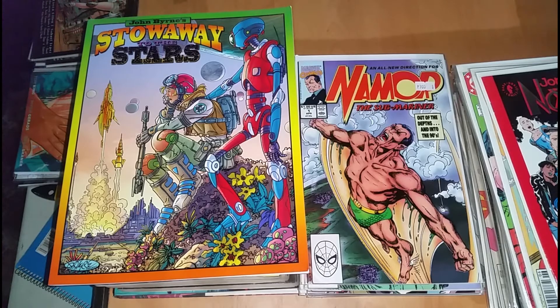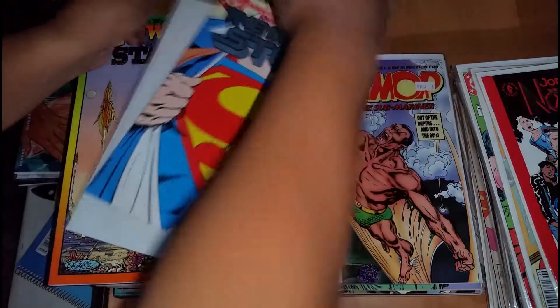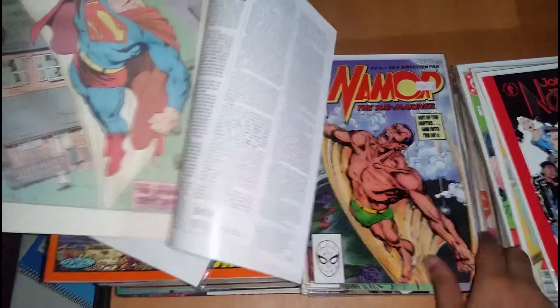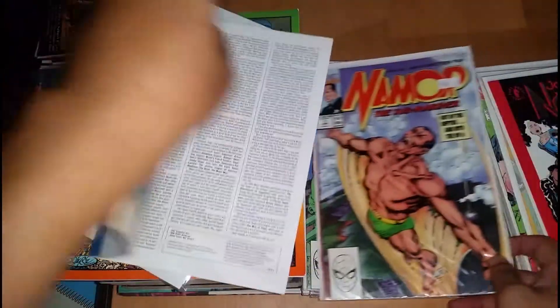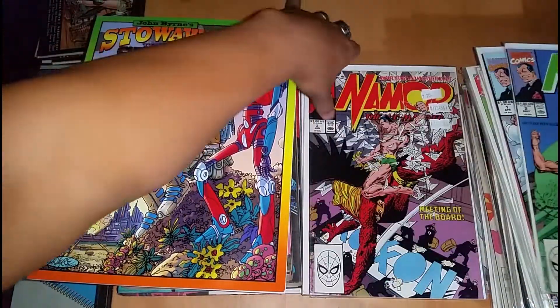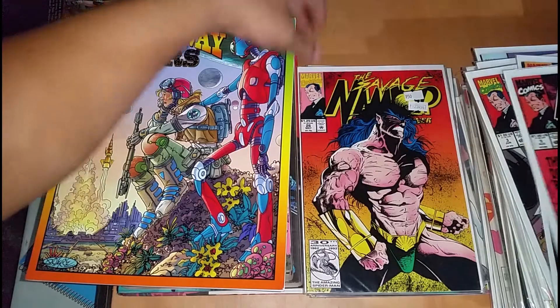Actually, a homage from his Man of Steel. See that? Really nice. This is Namor number 2, 3, 4, 5.